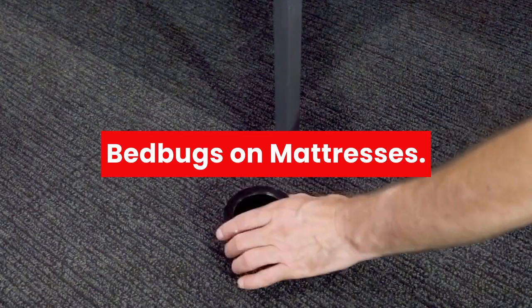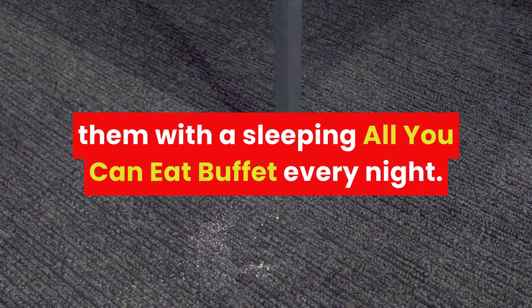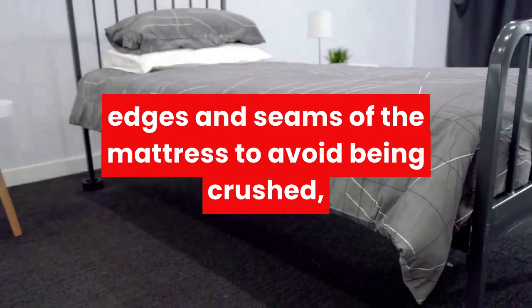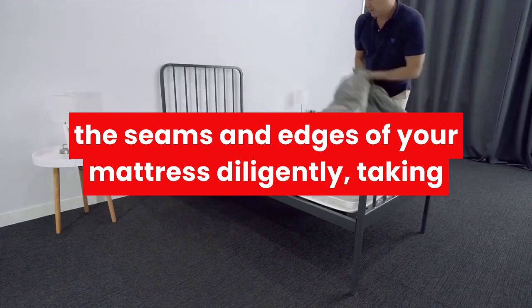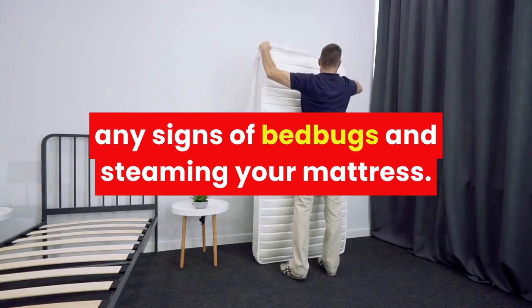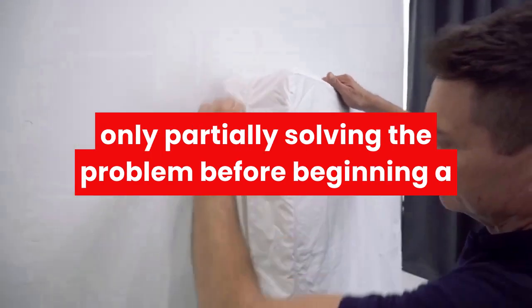Bed bugs on mattresses. A mattress is a perfect home for a bed bug — it offers plenty of space for them to hide and set up camp, while also providing them with a sleeping, all-you-can-eat buffet every night when you go to bed. They'll generally amass around the edges and seams of the mattress to avoid being crushed, which in turn also makes them harder to detect. Methods for dealing with bed bugs on mattresses include a thorough cleaning and drying of your linens, scrubbing the seams and edges of your mattress diligently, taking apart your bed from mattress to frame, vacuuming up any signs of bed bugs, and steaming your mattress. While these methods may work early on, if the bed bugs have spread beyond the mattress, you're only partially solving the problem.